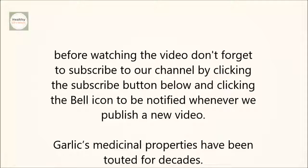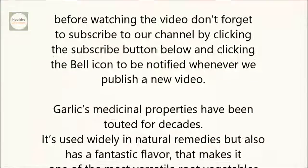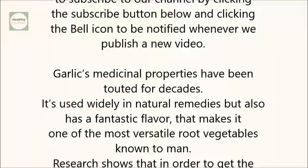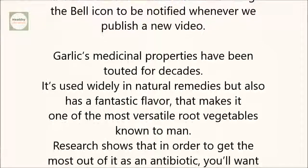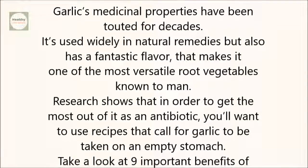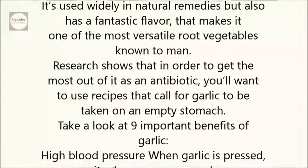Garlic's medicinal properties have been touted for decades. It's used widely in natural remedies, but also has a fantastic flavor that makes it one of the most versatile root vegetables known to man. Research shows that in order to get the most out of it as an antibiotic, you'll want to use recipes that call for garlic to be taken on an empty stomach. Take a look at 9 important benefits of garlic.